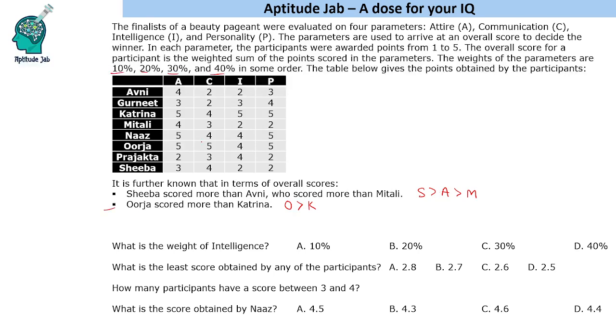Let's start with Urja and Katrina. They have the same marks in attire and personality, so those parameters become irrelevant. The difference is only in communication and intelligence. Since the total points in those two differ (five plus four equals nine each), and Urja scored more than Katrina, the parameter where Urja has higher points must carry more weight. This tells us that communication has more weight than intelligence.